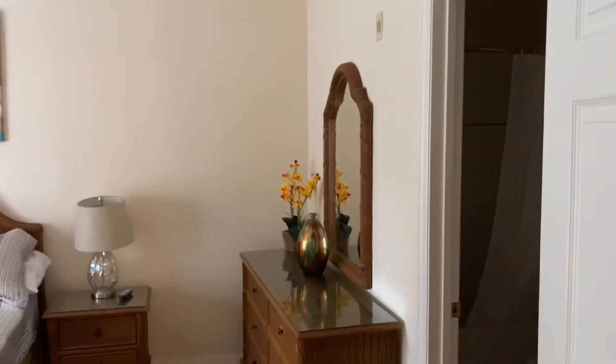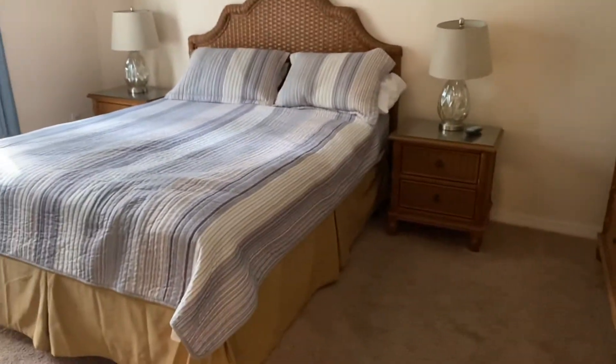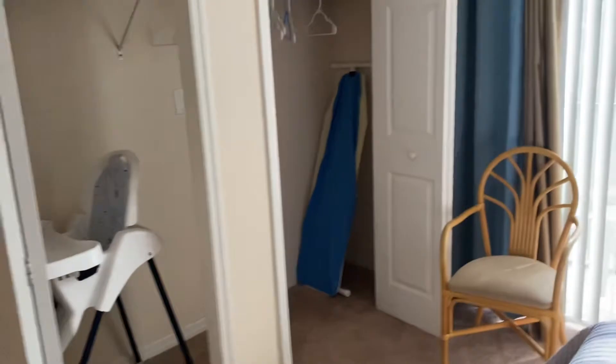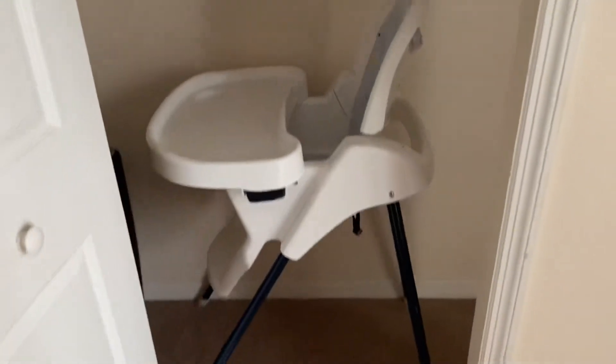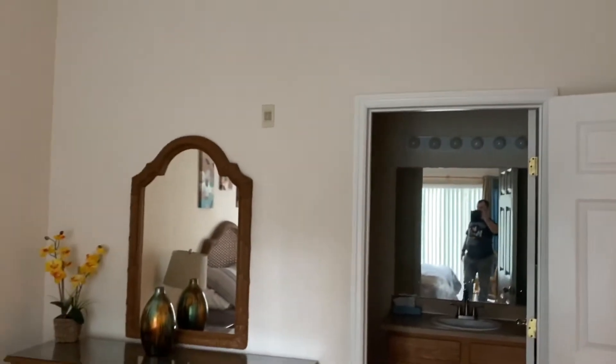The master bedroom has plenty of storage and a queen size double bed. There are double walk-in wardrobes with an ironing board, a high chair for the baby, and a sleeping cot as well. Once again there's a flat screen TV, a large mirror, and more storage units.